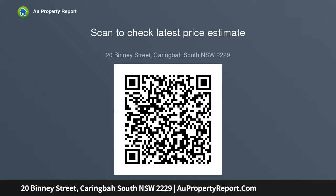Zoning: R2 low-density residential. Land size: approximately 740 SQM.